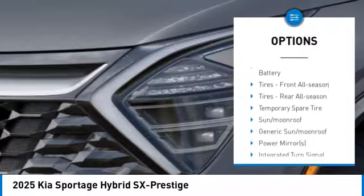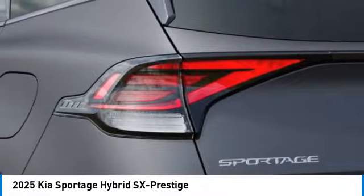All-wheel drive, heated mirrors, aluminum wheels, remote engine start, power lift gate.